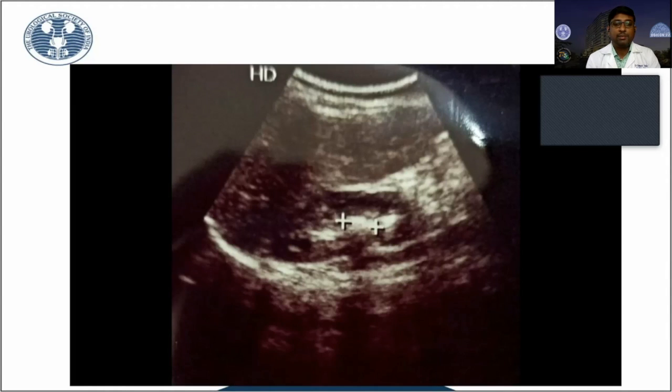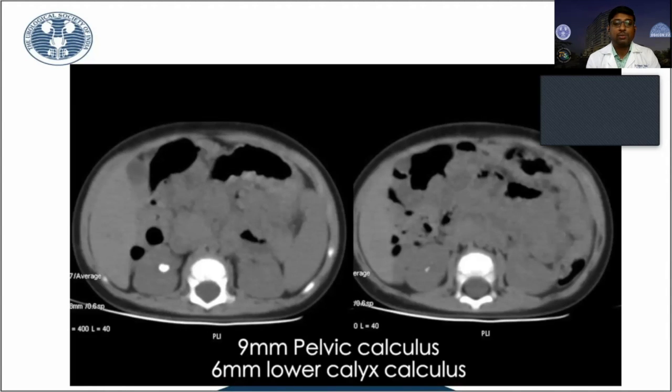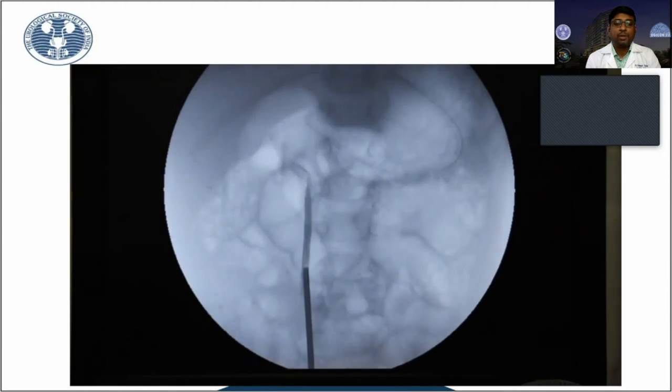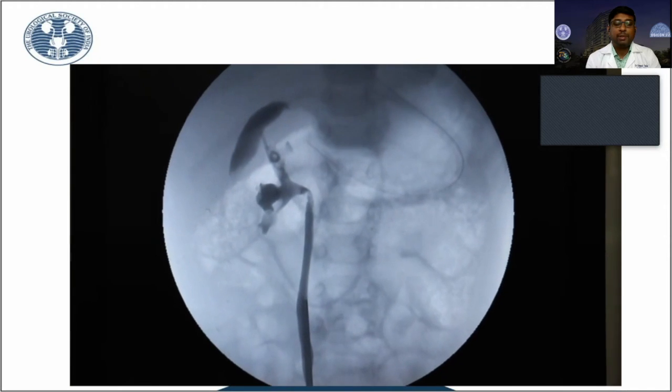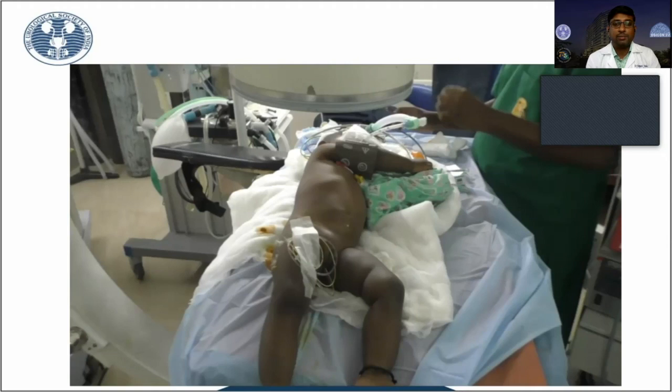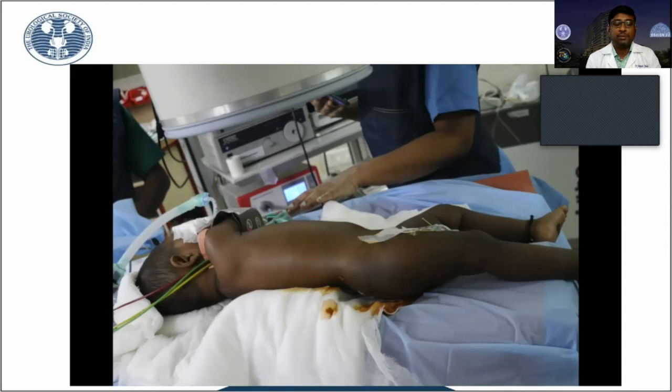The first case is a nine-month-old male baby with a 9 mm stone in the right renal pelvis and also a 6 mm stone in the lower calyx. Initially, we planned RIRS in this baby, but because of a tight ureter and also contrast extravasation during RGP, we had to switch over to PCNL.